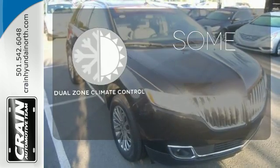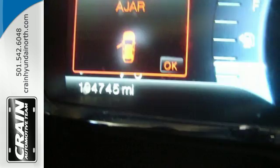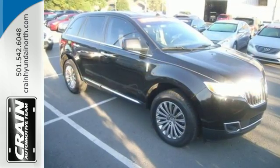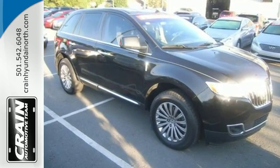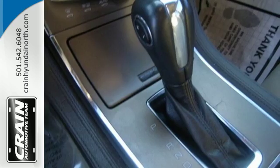Dual Zone Climate Control lets you and your passenger pick a personal temperature. The sensational MKX remains the top crossover in its class, thanks to its flexible and ergonomically sound interior, secure handling, and powerful yet economical performance.